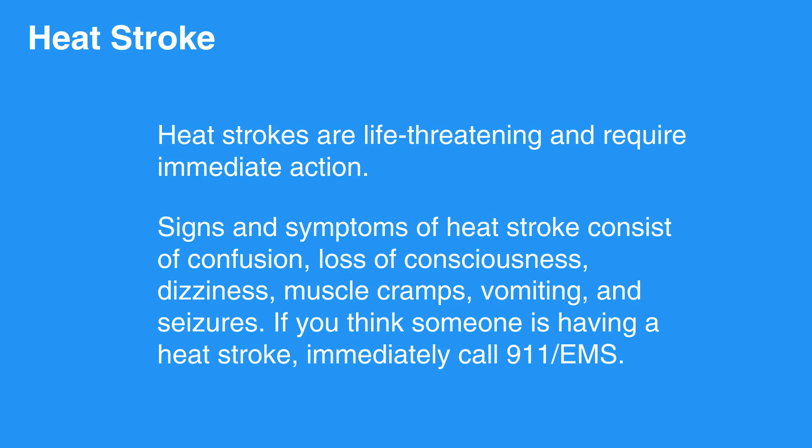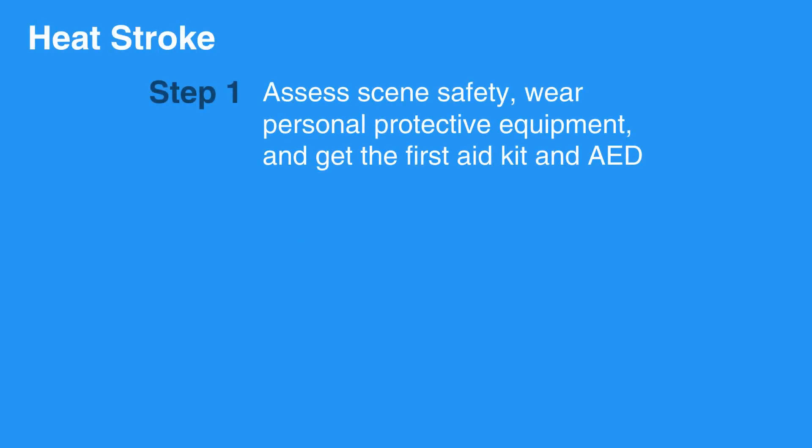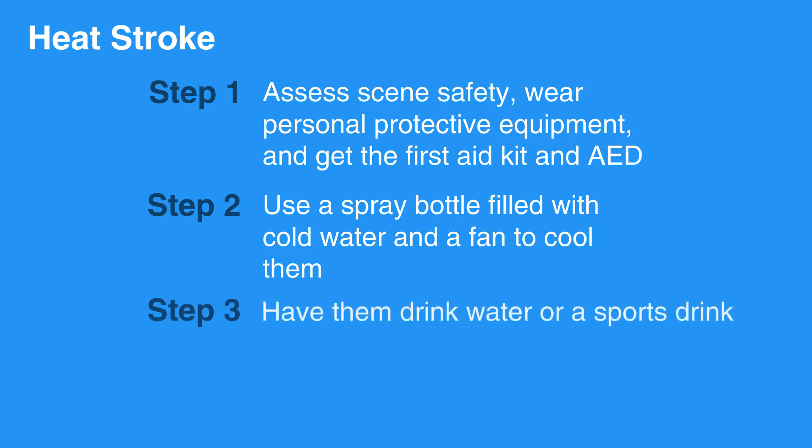If you think someone is having a heat stroke, immediately call 911-EMS. To care for someone with heat stroke, first assess scene safety, wear personal protective equipment, and get the first aid kit and AED. Then use a spray bottle filled with cold water and a fan to cool them. If the individual is able to do so, have them drink water or a sports drink.